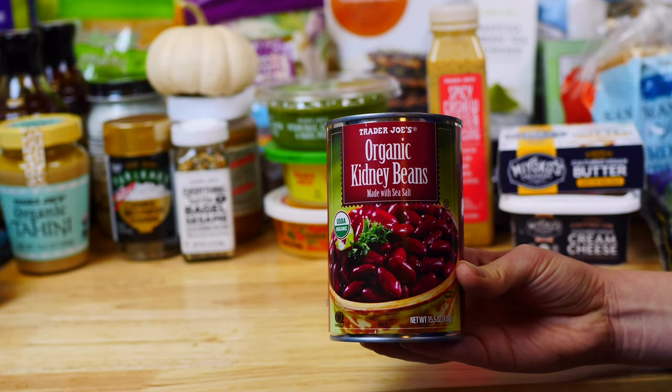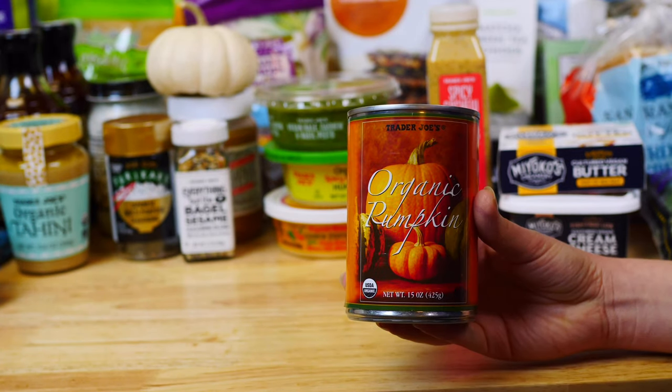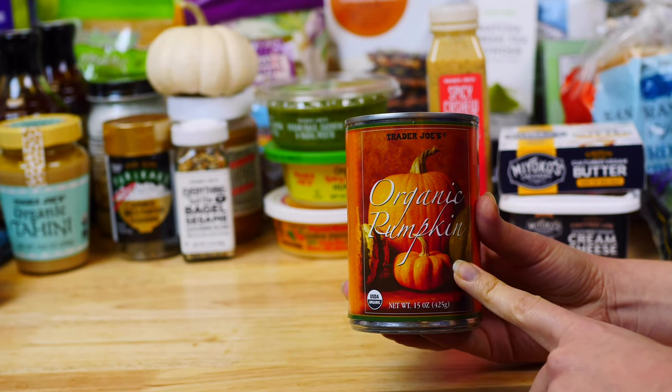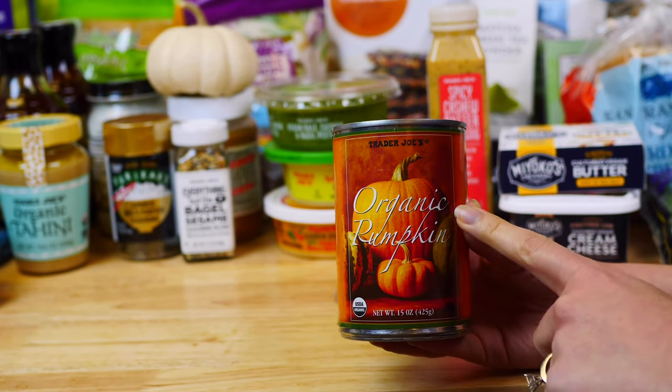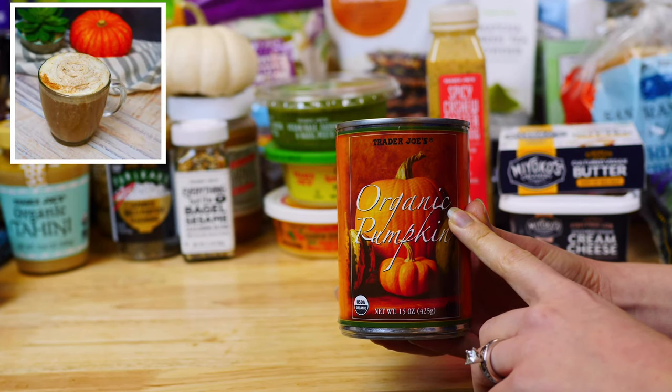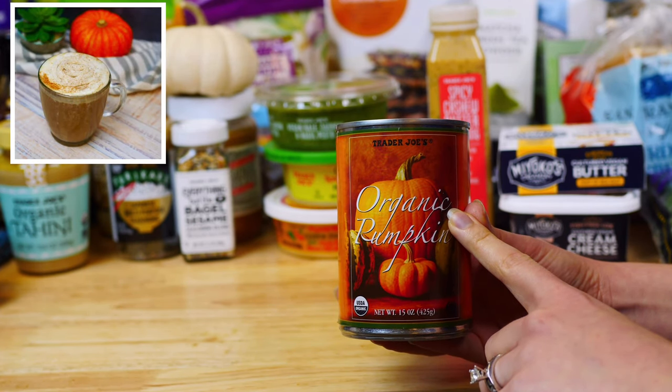Of course I had to pick up several cans of organic pumpkin. Pumpkin is rich in vitamin A and low in calories, which may promote weight loss. I'll be using this in my homemade baked goods such as pumpkin bread, muffins, cookies, and I love to use it in my pumpkin lattes.